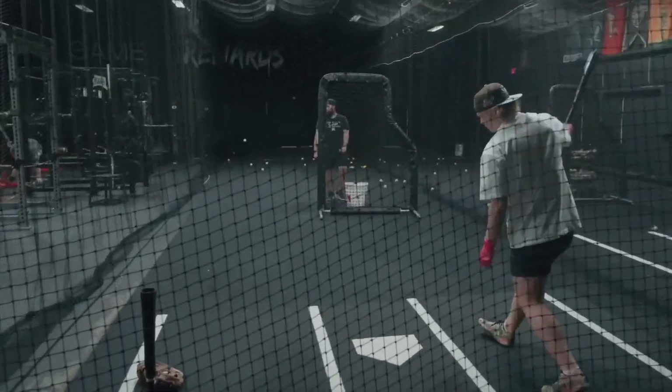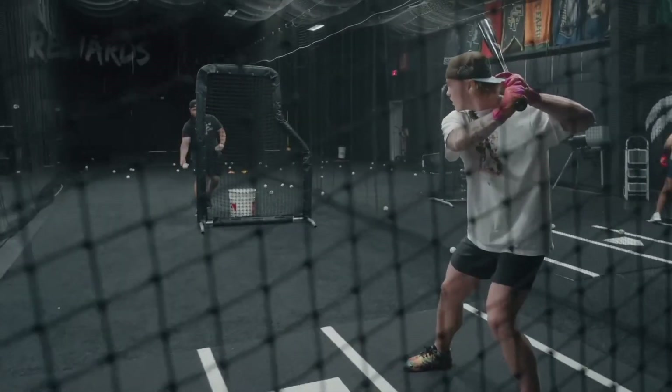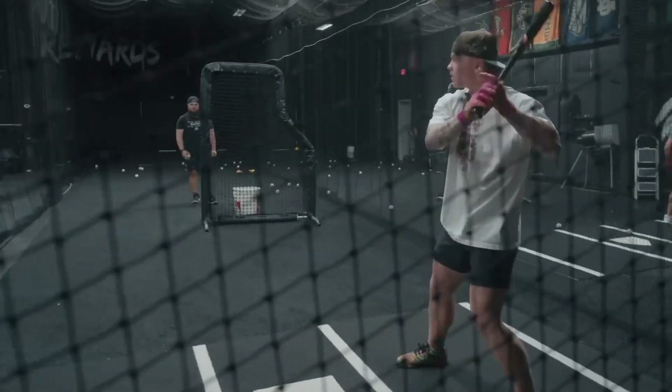Max discusses his hitting approach, focusing on finishing high and being less quad dominant. He explains that the first half of his drill is posture-based, while the second half involves blending the bottom half into the swing.